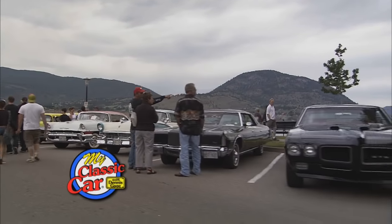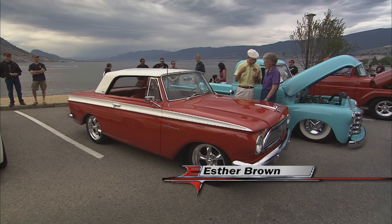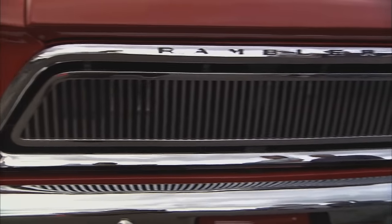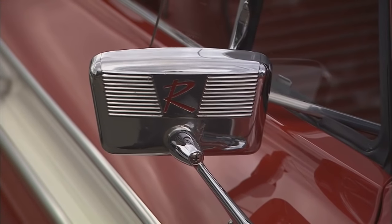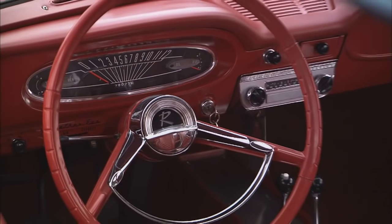Welcome back to My Classic Car. Well Esther, this is a really cute car, and this is yours, right? Yes, it is. It's a 63 Rambler American. Yes, and it's a 440H. The other thing is, it's a very low mileage car, right? Yes — it has 28,000 miles on it right now. That's unbelievable. Just turned over yesterday.